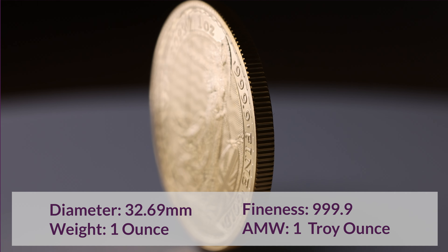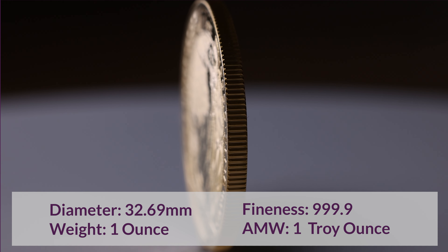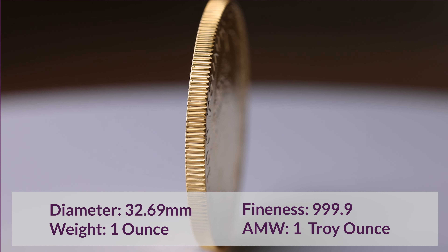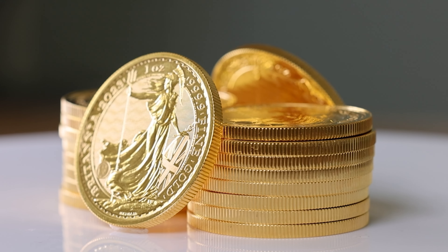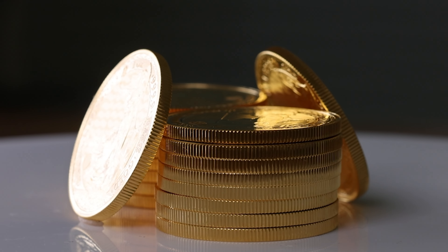These coins have a diameter of 32.69 millimetres and weigh 1 troy ounce. They are supplied loose in bullion condition, but also come in tubes of 25 Britannias. If you're wanting to get your hands on more, why not check out our monster boxes of 500 of these splendid coins. They are struck in a 999.9 fineness, making them highly desirable for bullion and coin collectors worldwide.